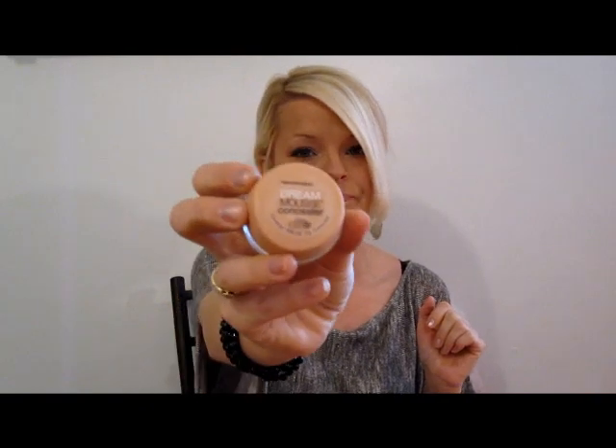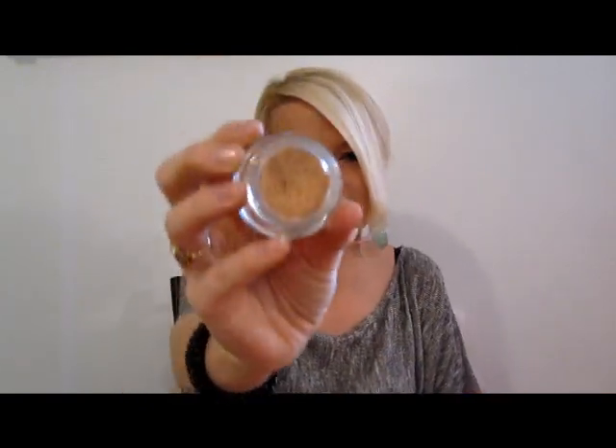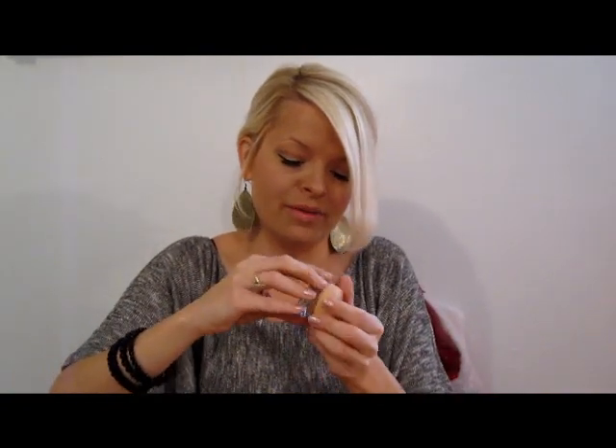I got the Maybelline Dream Mousse Concealer in Light 4-5 in Cream and wanted to try it. It's a concealer with a mousse consistency — they also sell foundation in this line which I've tried before and wasn't crazy about, but I love this concealer. It literally has a mousse texture, as you can see. It goes on so smoothly and doesn't settle in any lines around your eyes. It covers well, stays on all day. The Maybelline Dream Mousse Concealer is definitely worth a try.